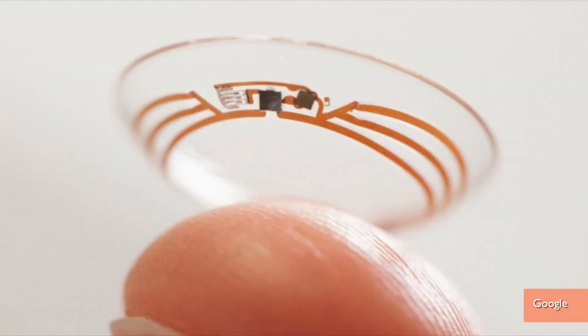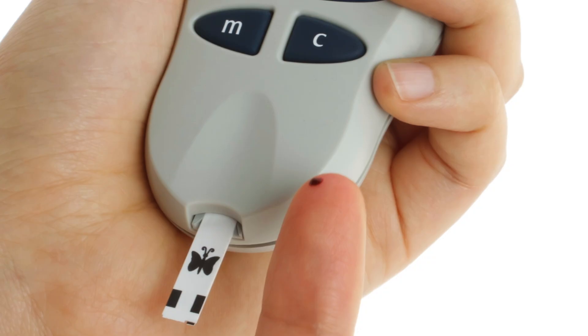Google's developing smart contact lenses that'll measure blood sugar levels for diabetics so they don't have to prick their fingers all the time. Just have to be cool with a computer sitting on their eyeball. Hey guys, I'm Patrick Jones for Buzz60.